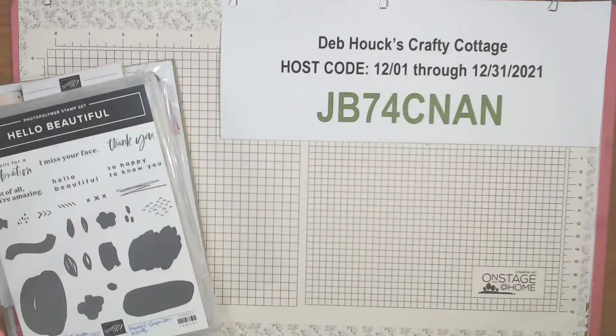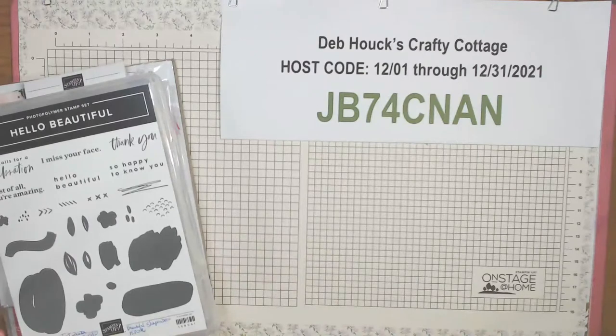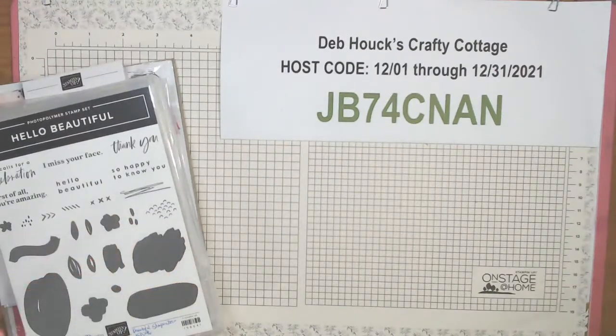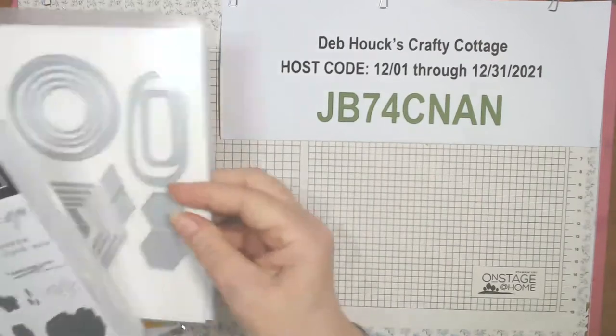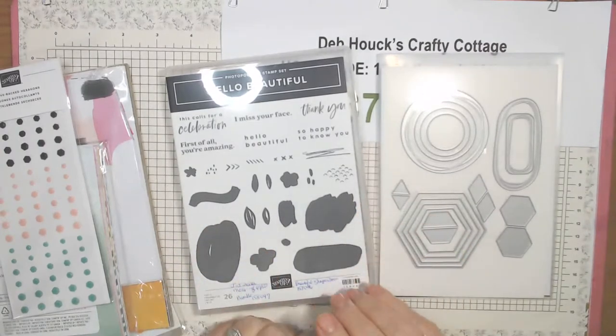Luckily they put the stamp sets in alphabetical order in the back this time, which is really nice. This one will be on page 49 to 50. It is a suite called Abstract Beauty, available the 4th of January. Here's the stamp set and die bundle — it's called Hello Beautiful.